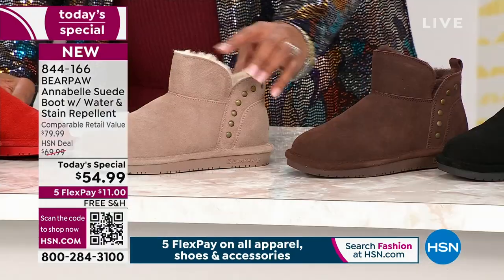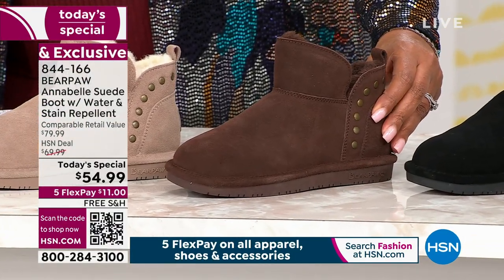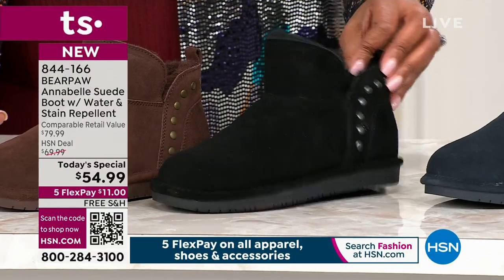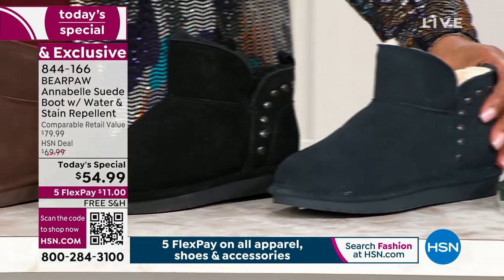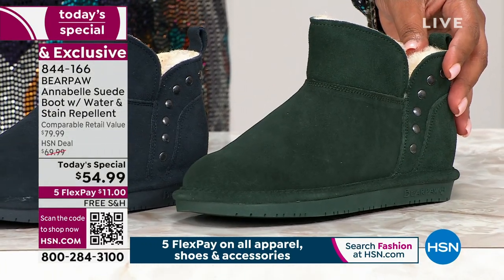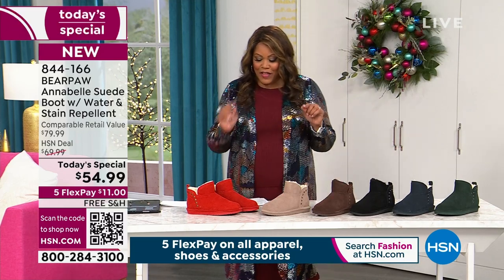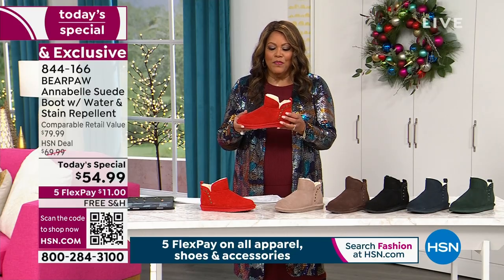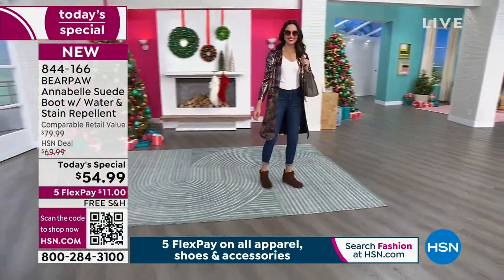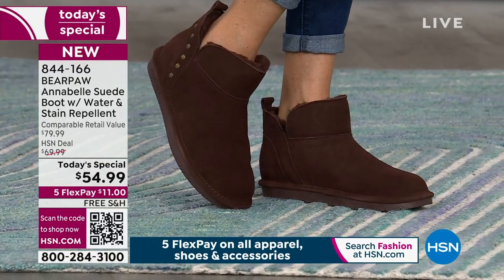We also have it in taupe — very nice if you love your neutrals. Brand new, we have walnut, which is really like a chocolate — a little darker than a walnut, so think of a chocolate walnut. Brand new color in Bear Paw. Then we have this beautiful black and the navy — a dark navy, so rich. And dark green. This is a retail compare of $80, but we have it for $54.99 right now. All our shoes and accessories are on Five Flex, so it's $11 to get home. It's all Cal Suede and it's all free shipping.